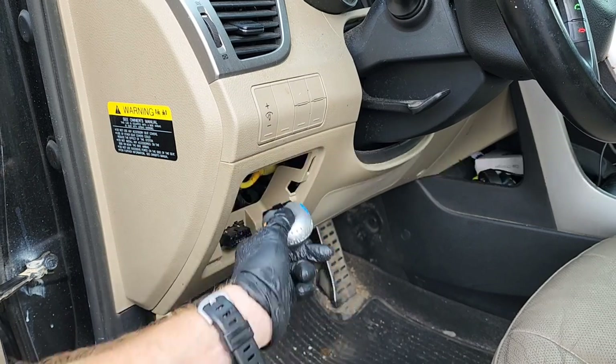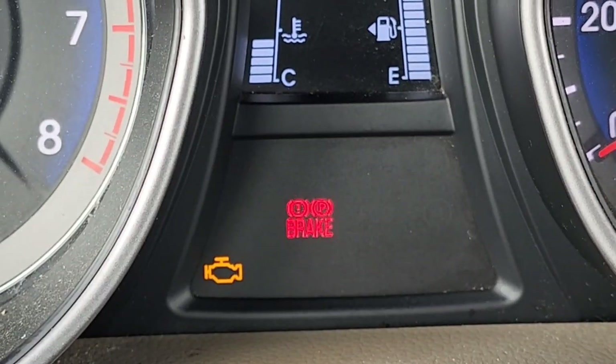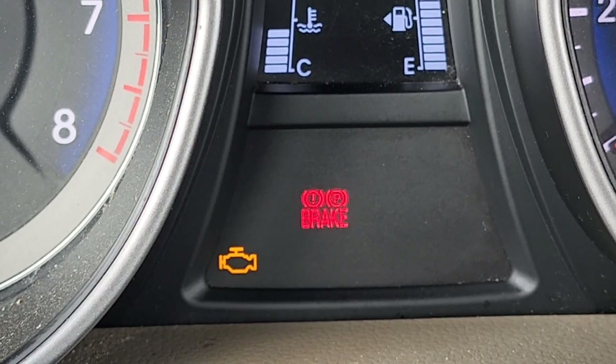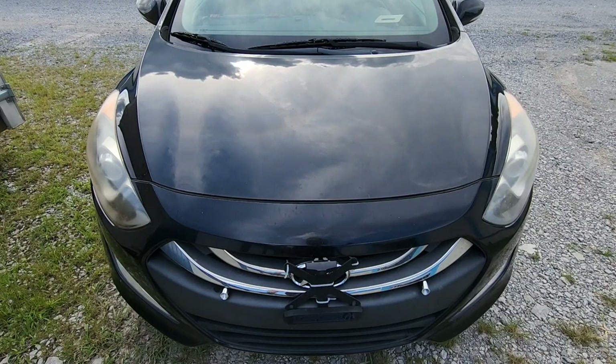It all started when we plugged this into my wife's car, then just started the vehicle up and began driving. After some time driving, we noticed several lights come on, including some sort of brake warning light among other issues.